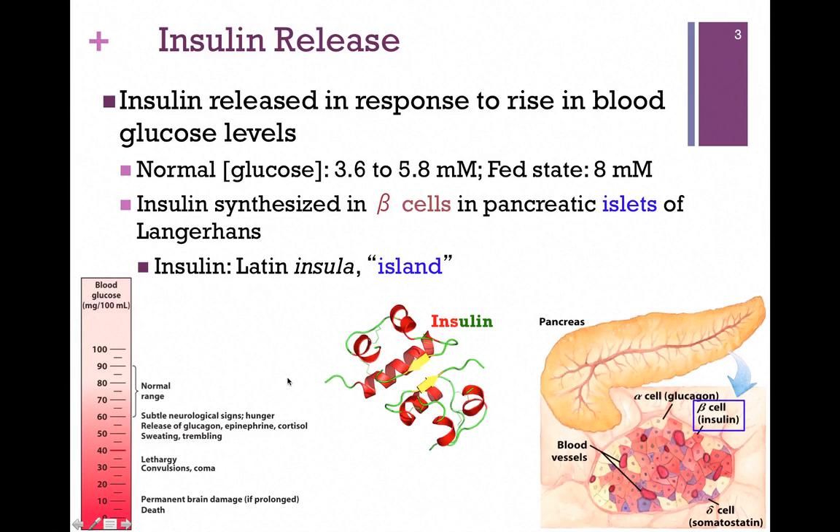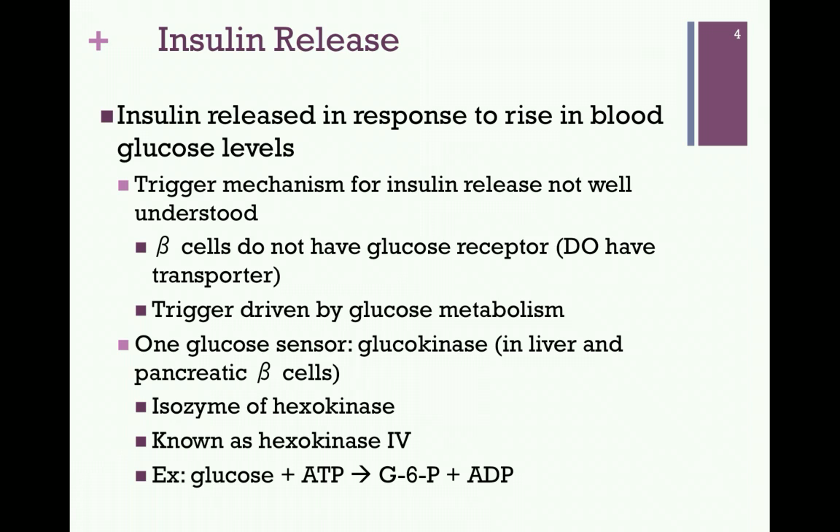Normal blood glucose in terms of millimolar is 3.6 to 5.8, and that elevates to about 8 millimolar in the fed state. Insulin is a hormone that's synthesized in the beta cells of the islets of Langerhans in the pancreas, which is illustrated on the lower right. Here's a zoom-in of those islets of Langerhans, and the beta cells are pictured in the rose color — that's where the insulin is produced. In the center of our slide, we have a ribbon diagram showing insulin, a very small protein.